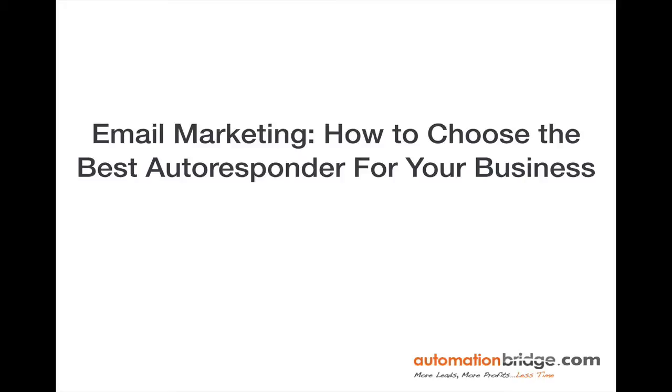If you've ever wondered if you're using the best email marketing platform for your autoresponder needs in your business, this week's training is just for you. I'm Chris L. Davis of AutomationBridge.com and let's go.